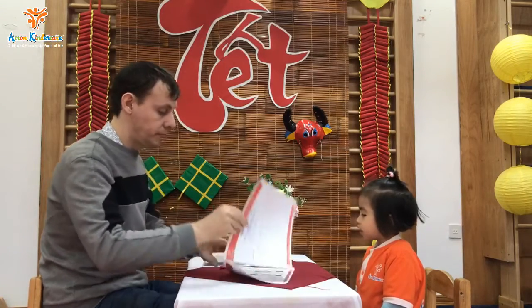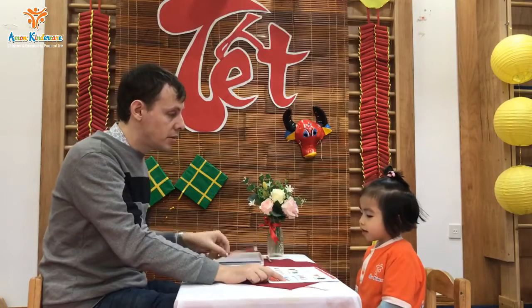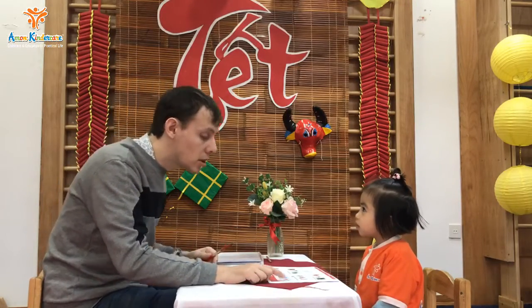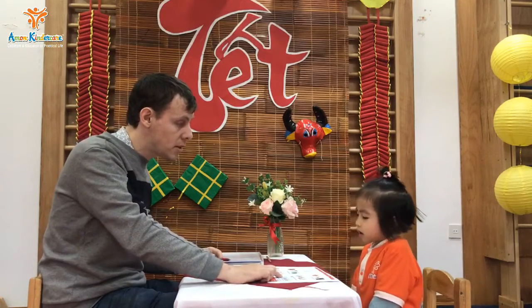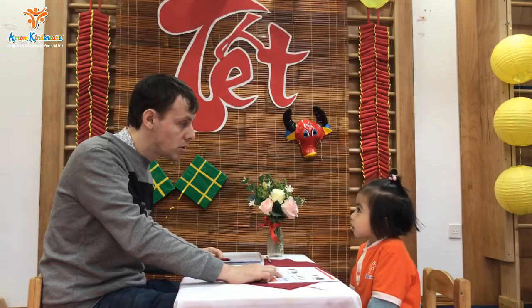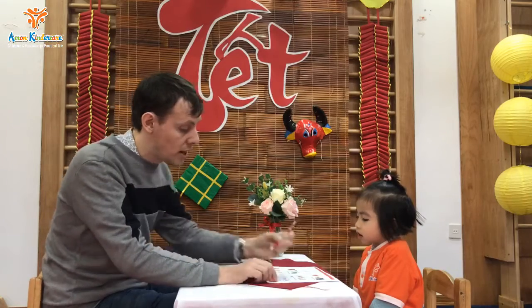Okay. Very good. Have a look here. What shape is this? A circle. What color is it? It's a green circle. Good. What about this one? What shape is this? Triangle. And what color is it? Yellow triangle.